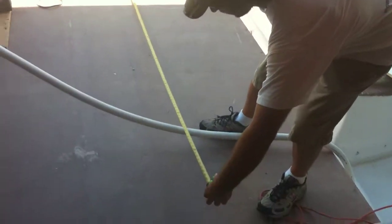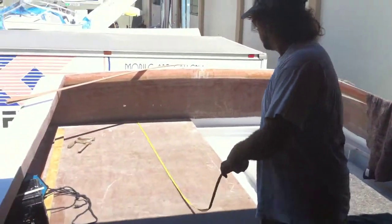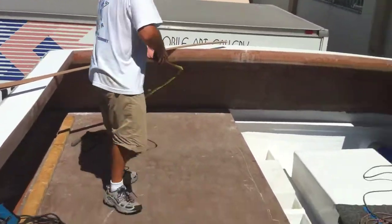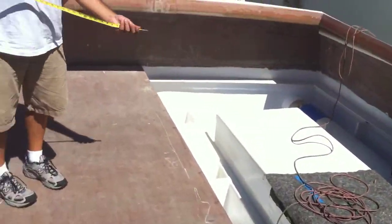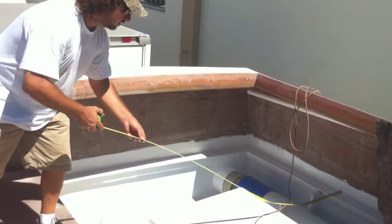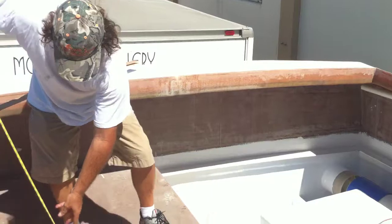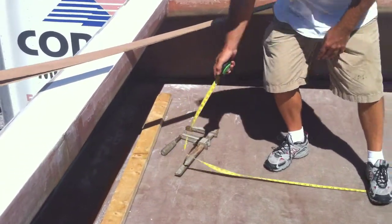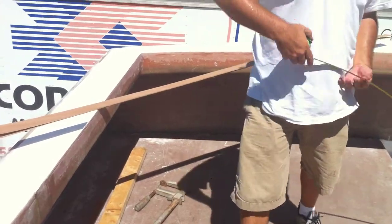We're going to have approximately 15 feet of cockpit space.